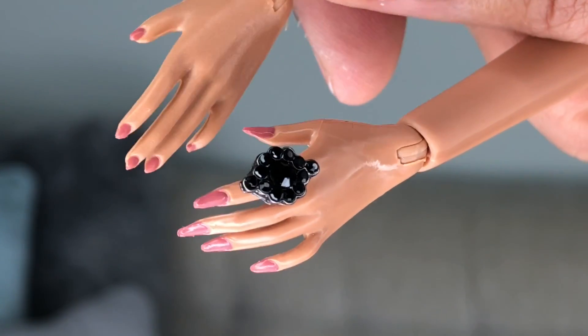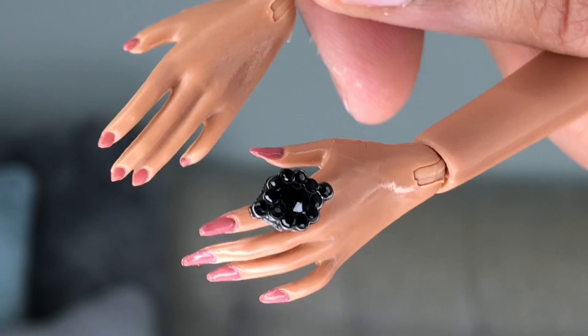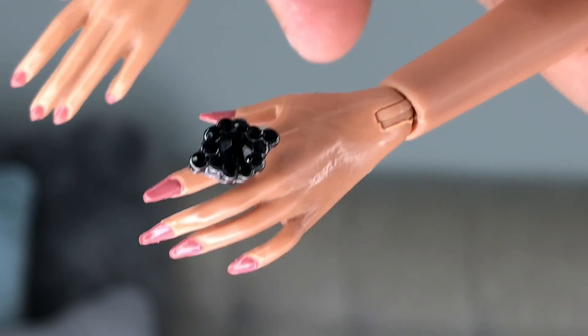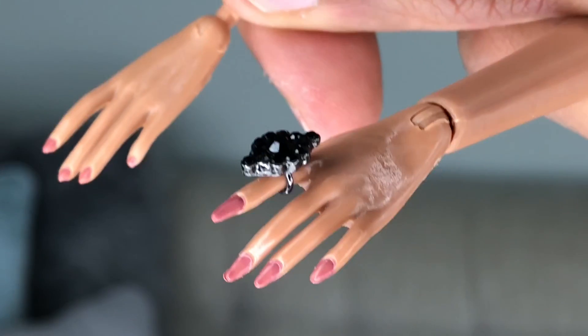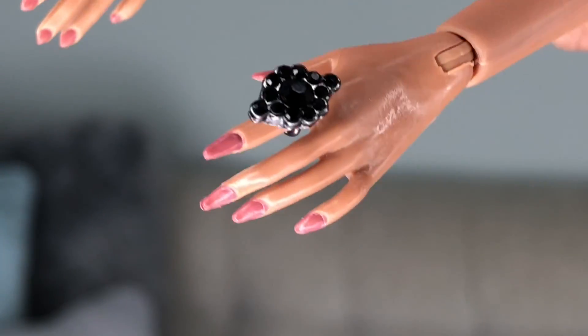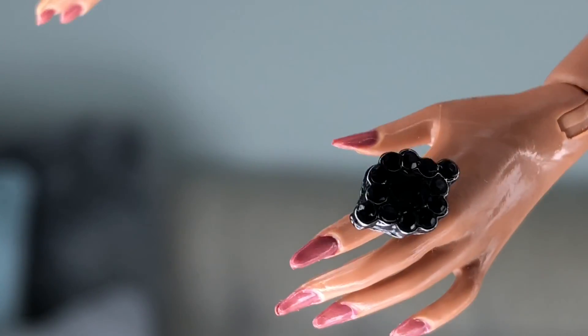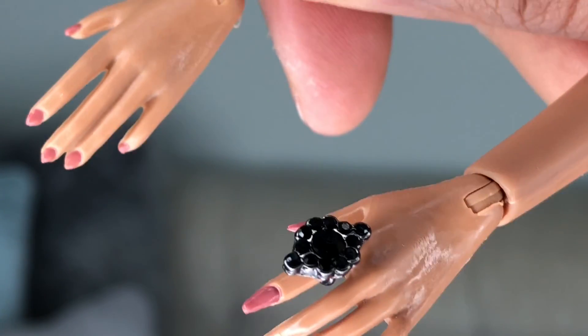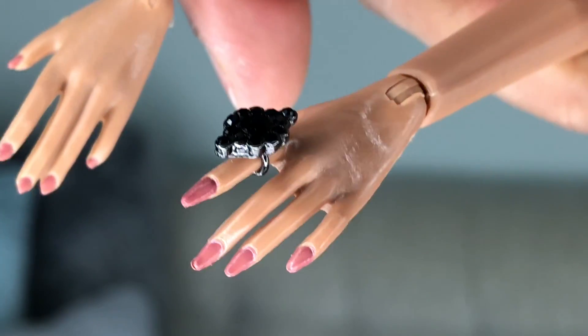In case you're wondering about the hand differences — the top hand is the old hand that Integrity did and the bottom one is the new hand we saw on the RuPaul doll. It's definitely much more accentuated and more severe — the nails are much longer, so chic. The pose is a little bit different, a little more exaggerated. Moving forward, I think these are the hands we're going to see on all of our IT dolls.